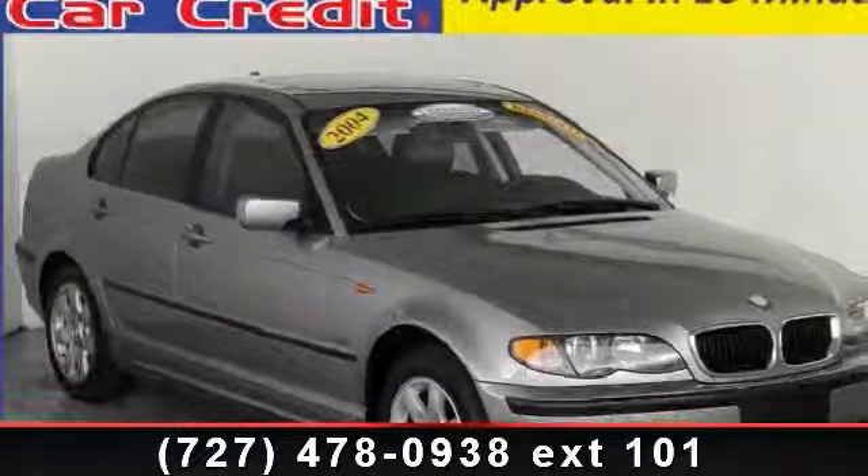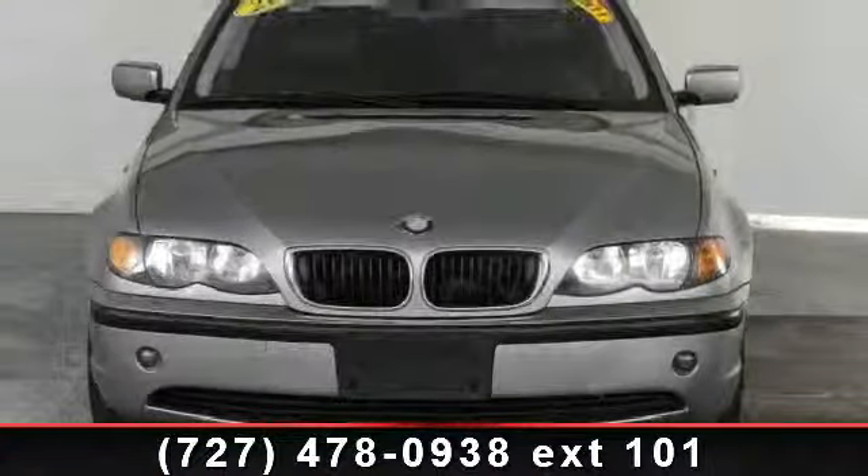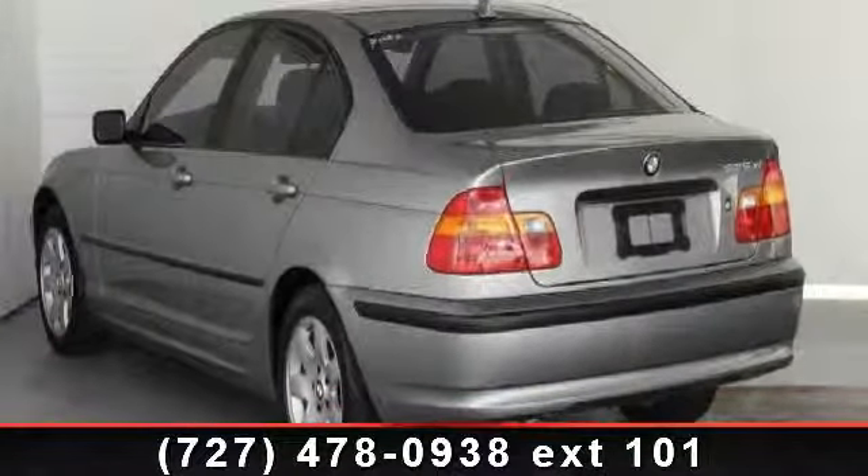Check out this 2004 BMW 3 Series 325i. Don't miss this great deal on a luxury vehicle. Some of the top features included with this vehicle are passenger vanity mirror, driver illuminated vanity mirror, and remote trunk release.